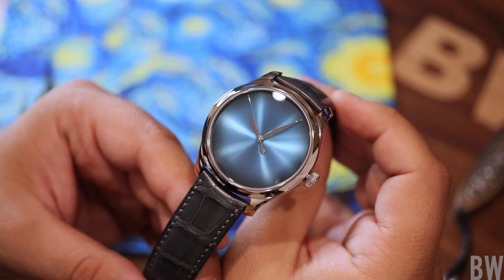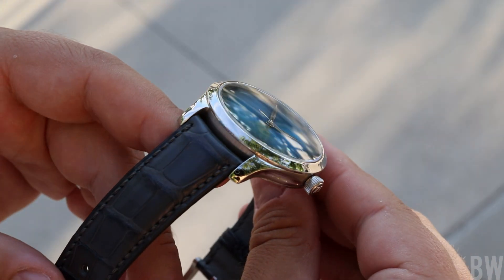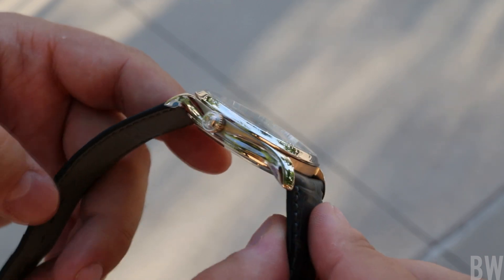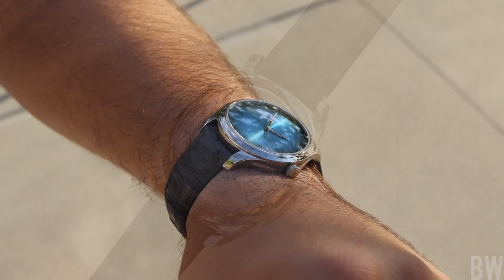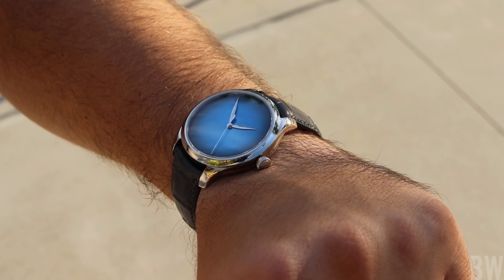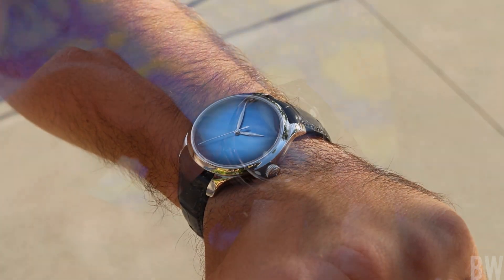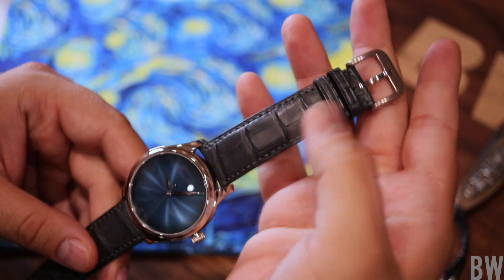The watch measures 40 millimeters in diameter. I want to point your attention to these lovely lugs with the sculpted indented case side and the high polish finish. This is a really well-executed case and it just shines in natural light. 47.3 millimeters is the lug-to-lug dimension with a 10.7 millimeter case height to the top of the domed sapphire crystal. I see no discernible anti-reflective treatment. The lug width is 20 millimeters, and you'll notice a gray alligator strap with a white gold signed buckle.